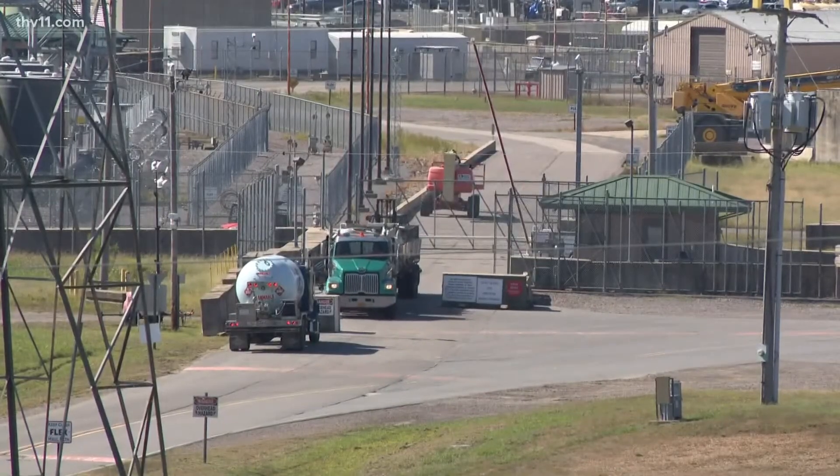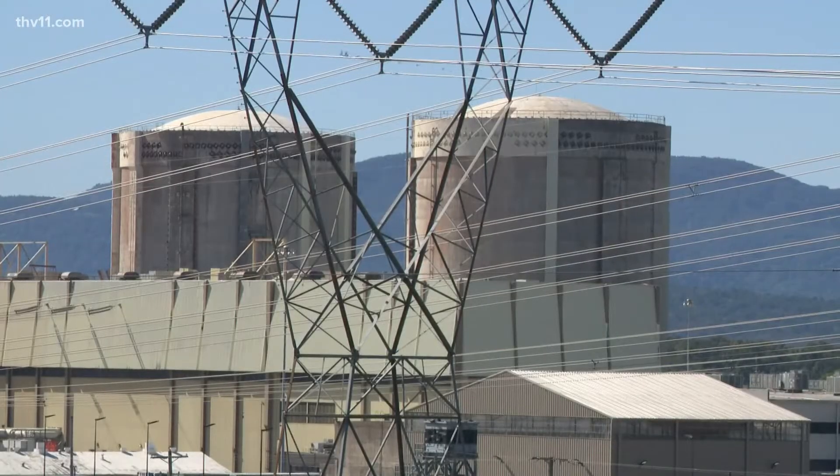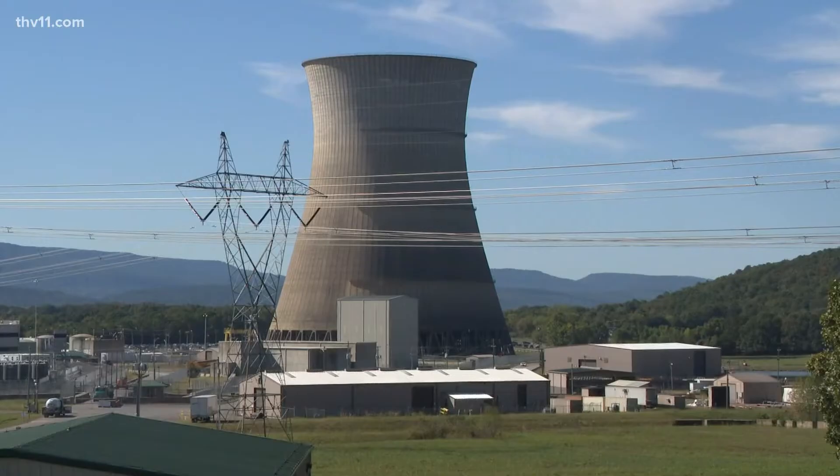Behind these gates is one of Arkansas's most secure sites and also one of the most important. For more than 40 years it's been providing power to hundreds of thousands of customers all across the natural state. As a kid driving along Interstate 40, I used to think this was just a big cloud machine. It's Arkansas Nuclear One, the site of the state's only nuclear reactors. This week, being Arkansas Nuclear Science Week, we're diving into the importance nuclear power plays here in Arkansas and how the folks at Entergy are keeping both themselves and our community safe.